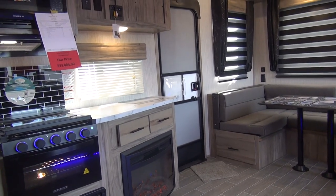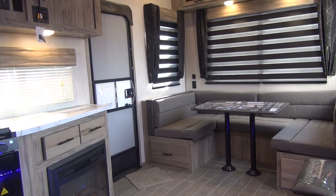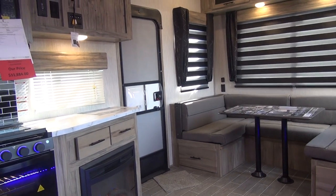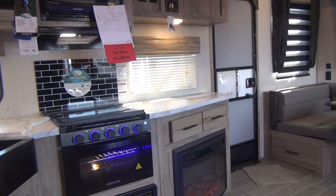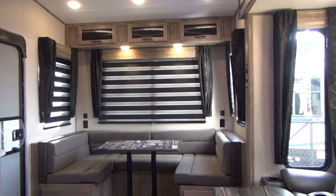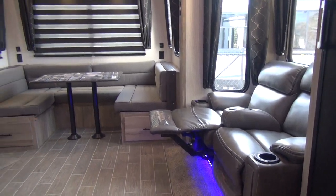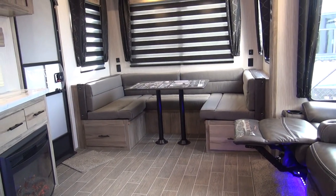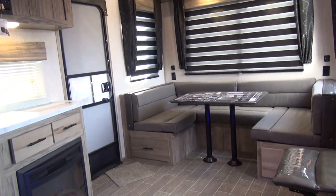Today we're going to take a look at the 2020 Arctic Wolf 251MK by Forest River RV. This little fifth wheel is quite an impressive little package for its size. When we talk about a half-ton towable fifth wheel,